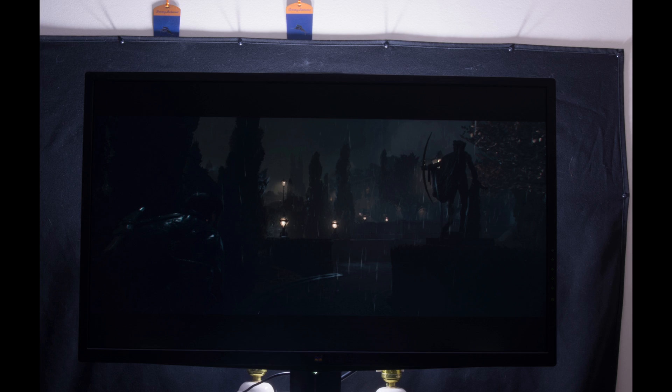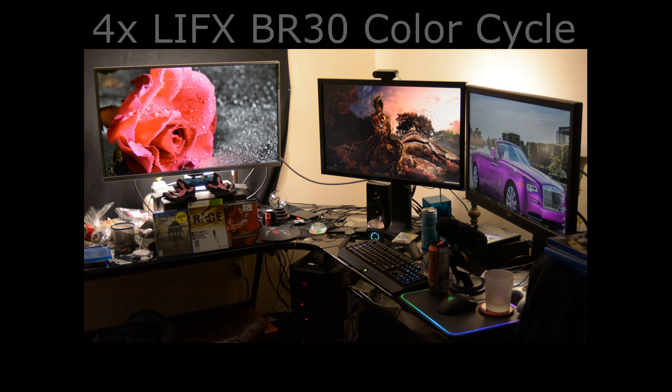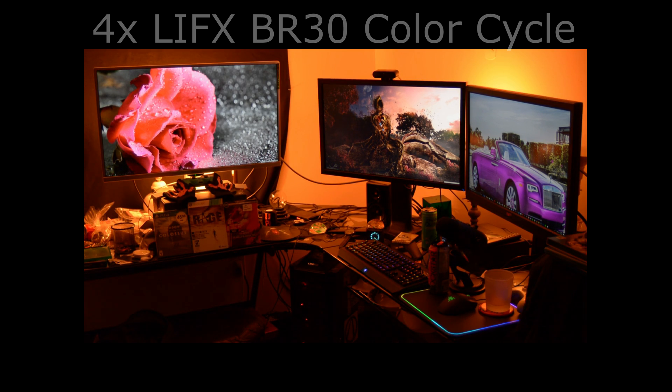Here's the ViewSonic XG2703 with my Philips 2600 lumen daylight or 6500K ceiling light, and now here it is with two LIFX BR30 lights placed behind the monitor set to 6500K. Notice how different the LED backlit LIFX BR30 lights display 6500K compared to my 6500K CFL light. Here it is again with two lights set to red, and here it is again with four lights set to red. Two of the four LIFX lights are placed behind my other monitors off to the right, though some glare does leak onto the display.